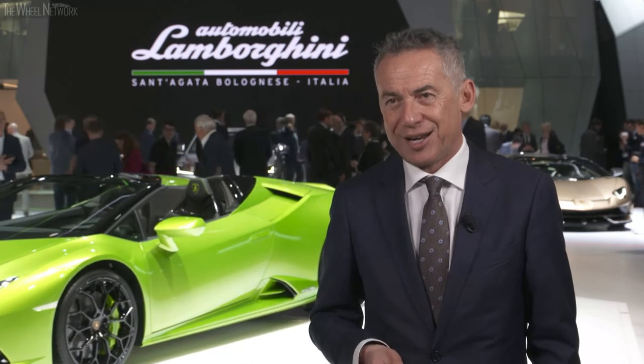Regarding autonomous driving, we are convinced that if you buy a Lamborghini, you want to be at the center of the experience — you want to be the driver. It will never be possible to substitute the driver with autonomous driving. But in our vision, what we need is something that helps our driver be the best they can be — a kind of support system that allows everyone to achieve the best performance and truly feel like the best driver possible in this car.